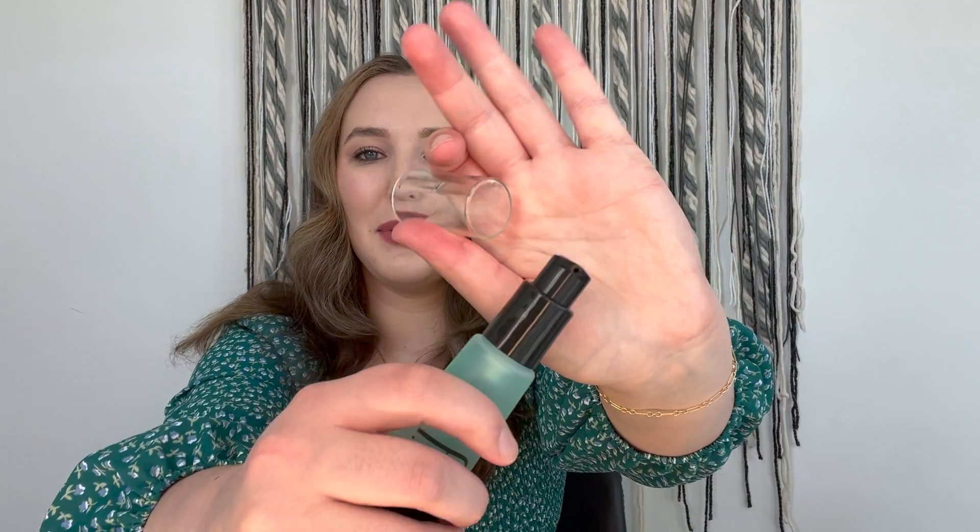Then we have a primer — the elf Power Grip Primer. This went viral on TikTok and for good reason. I absolutely love how this makes my makeup apply. My skin texture changed over the last couple of years and I really struggled to find a primer I liked until this one. It's around ten dollars and totally worth the price. The packaging is a pump applicator which makes it so much easier to apply with no mess and no leaking. This stuff keeps my makeup lasting all day beautifully, and it's so gentle on the skin — doesn't make me break out at all.